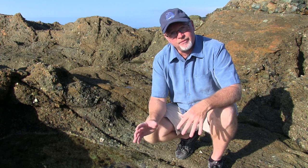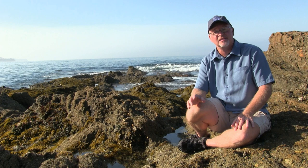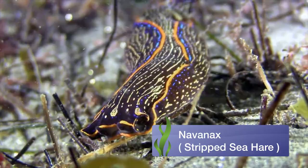Snails and slugs are a very diverse group of animals. In general, this group has more identified species than any other group except for insects. It is estimated that there are between 60 and 80 thousand different species of snails and slugs. However, there are only three species commonly found in the rocky intertidal areas: the black sea hare, the Navinax, and of course the California sea hare.